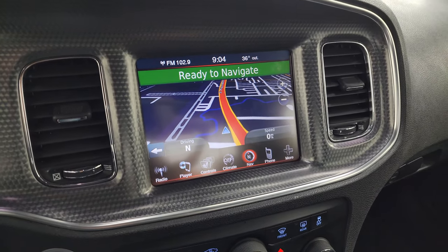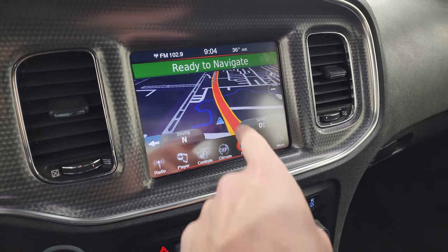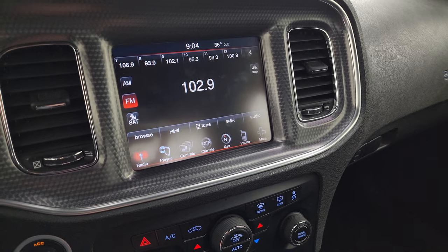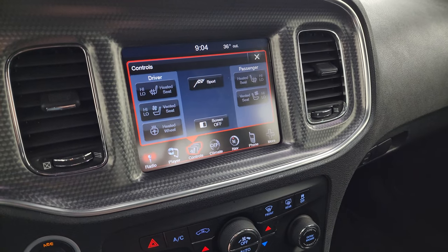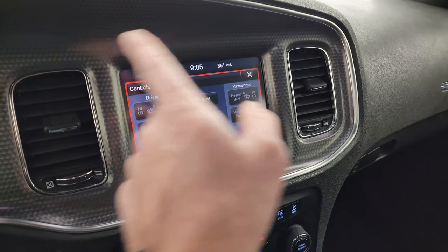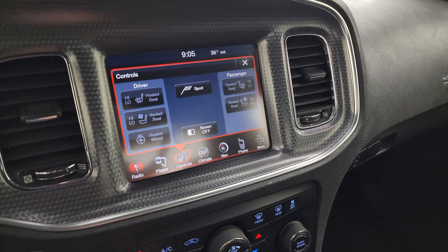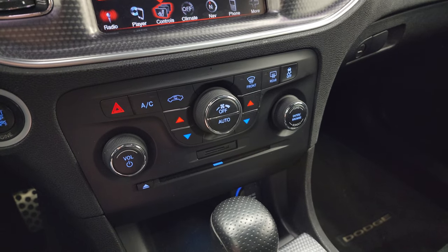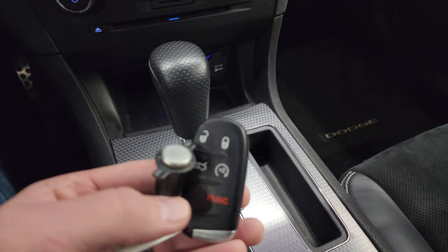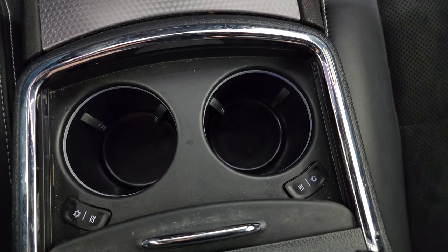This one comes with the 8.4-inch touch screen radio and the factory navigation system provided by Garmin — you can see it working nicely. You get AM, FM, and SiriusXM radio capabilities, heated and cooled front seats, and a heated steering wheel. Climate controls are here as well. Down below, you have tactile climate, volume, and tune controls, a CD player with an SD card slot, automatic transmission, keyless entry, remote start, and the heated and cooled cup holder option.